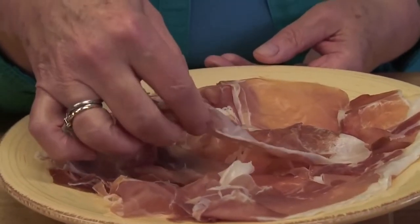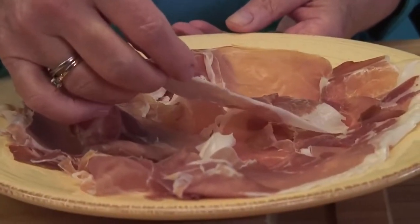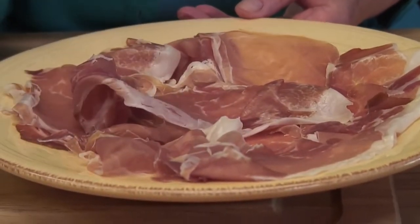Speaking of prosciutto di Parma, we have some right here. This is that raw, cured ham that comes from that region. Prosciutto means to dry out because this is an air and salt dried ham. It's prosciutto di Parma because it comes from Parma, around the Langarana hills, where this meat is cured and air dried.